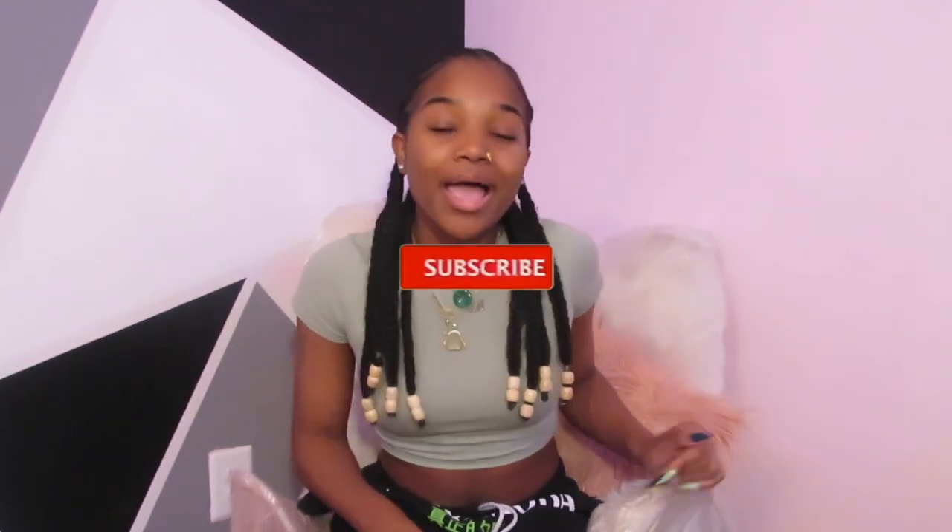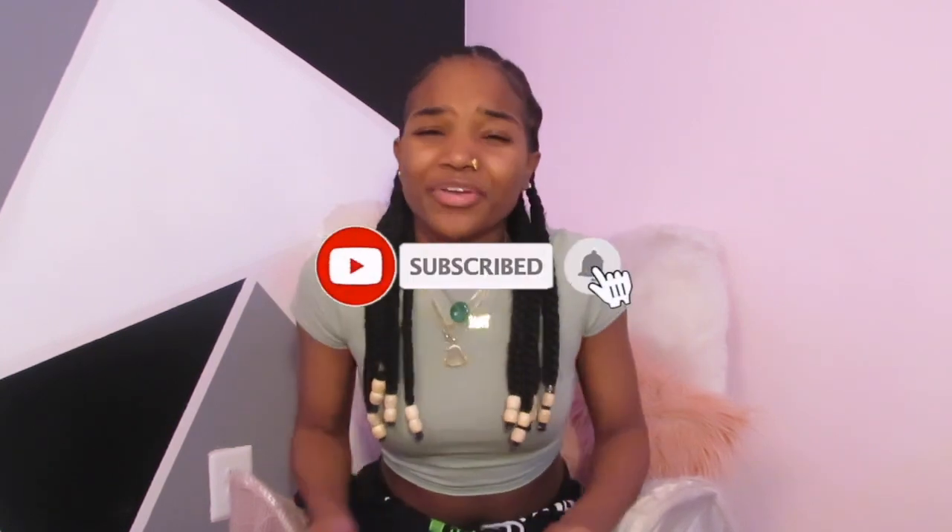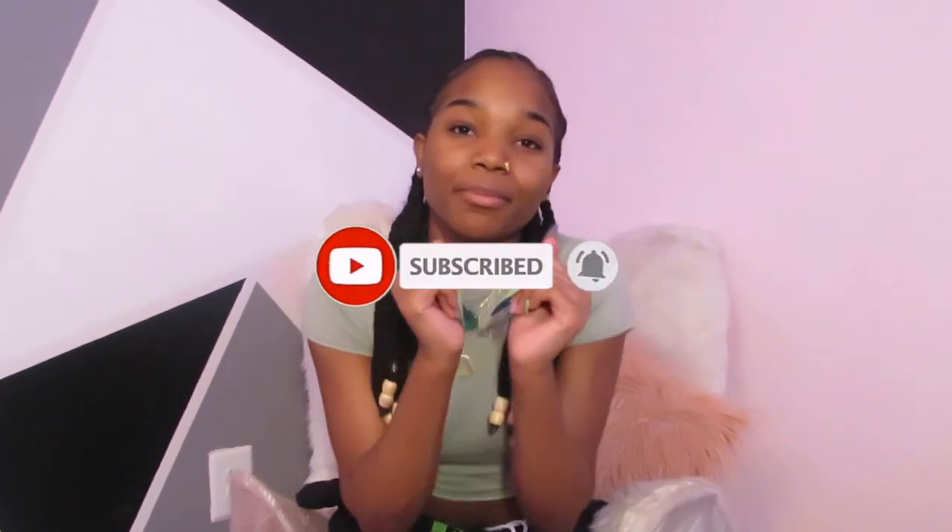These sweatpants are so comfortable, y'all — definitely worth the money, and the quality is so good. But enough rambling, let's get right into this video. Don't forget to subscribe, give this video a thumbs up, and turn on post notifications because you do not want to miss an upload this year — it's free to subscribe, just do it.